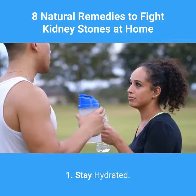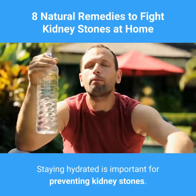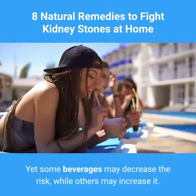1. Stay Hydrated. Staying hydrated is important for preventing kidney stones. Yet some beverages may decrease the risk, while others may increase it.